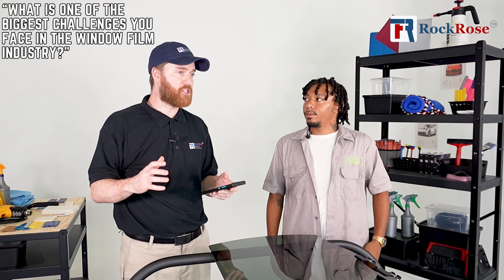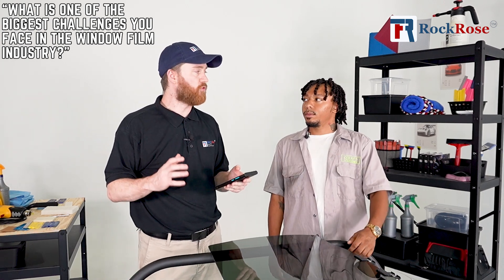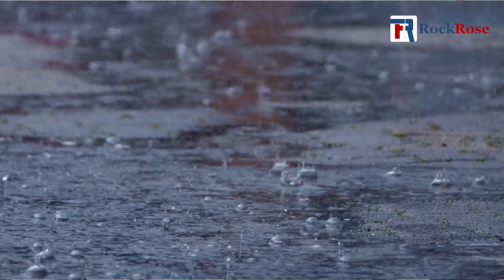What are some of the biggest challenges that you face in the window film industry? Personally, for me, I'd have to say it would be the weather, due to me being a 100% mobile window tint company. So I have to deal with excessive heat, sometimes you get rain, sometimes it's just real windy, and just making sure that I take the steps that I need to have a clean outcome at the end of the day. I definitely know all the mobile installers and business owners are feeling you right now. They know about the rain, the random storms that come by, the crazy winds — you're trying to put tint down and stuff's blowing everywhere.